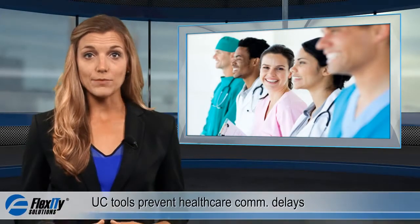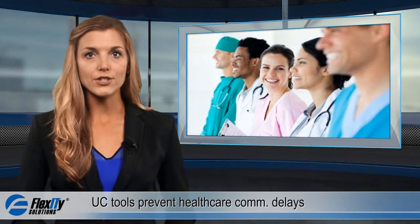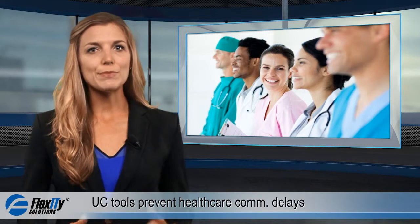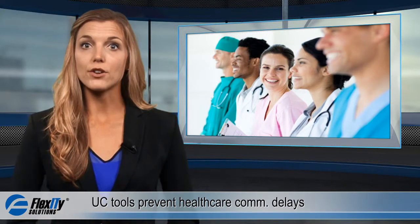While communication is a key aspect of any industry, maintaining constant and effective communication in the healthcare field is particularly important. Doctors need to be able to reach one another anytime, anywhere, and often this is a matter of life or death.